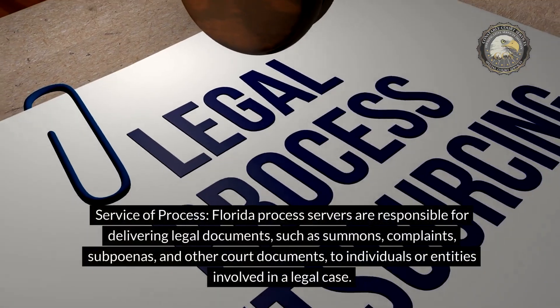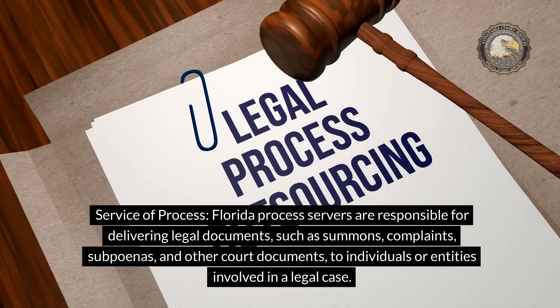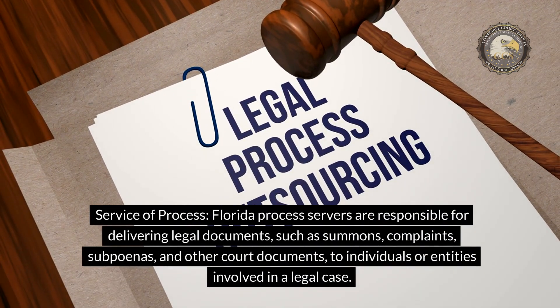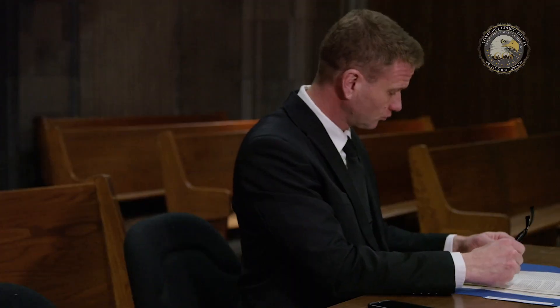Service of Process. Florida Process Servers are responsible for delivering legal documents such as summons, complaints, subpoenas, and other court documents to individuals or entities involved in a legal case. They must adhere strictly to the rules governing service of process outlined in the Florida Statutes and the Florida Rules of Civil Procedure.